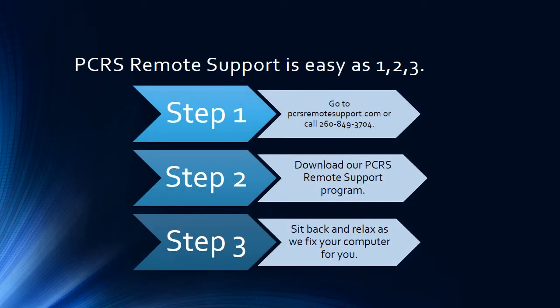PCRS Computers is as easy as one, two, three. Step one: go to pcrsremotesupport.com or call 260-849-3704. Step two: download our PCRS Remote Support program. Our technician will talk to you on the phone and guide you step by step on how to download the program, get it onto your computer, and get everything set up. Step three: you just sit back and relax, and we will fix the computer for you.